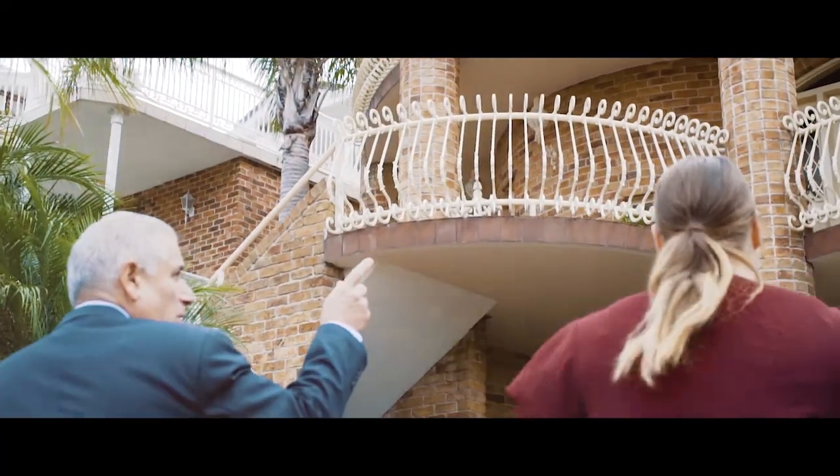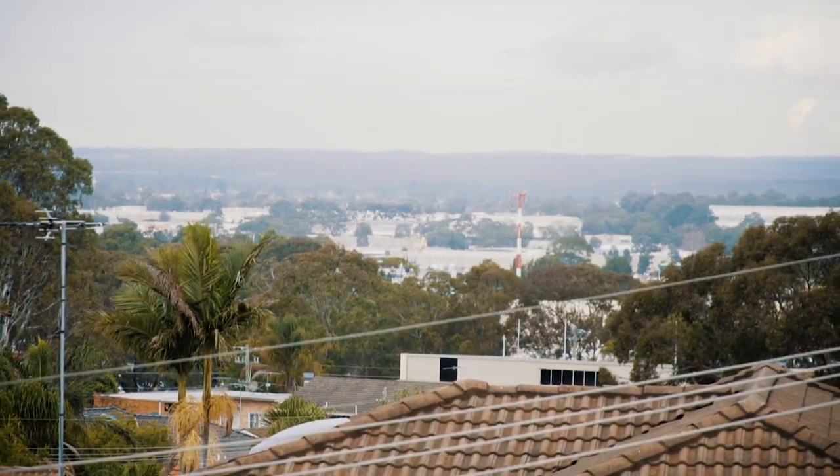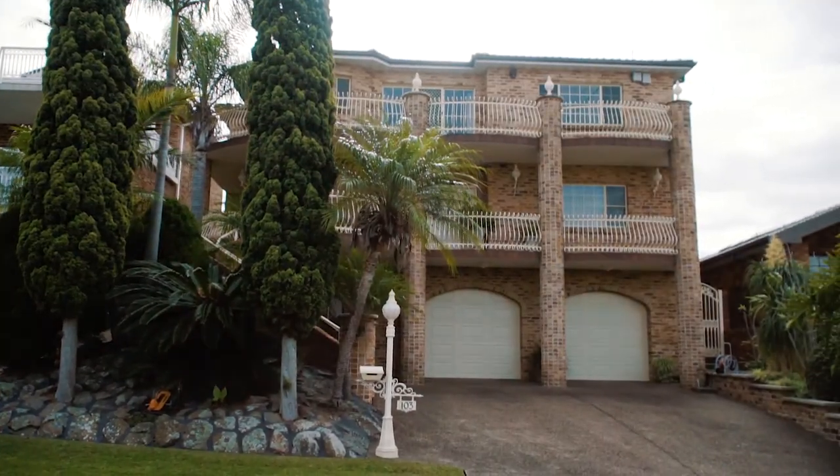Master built and architecturally designed to perfection. Welcome to 103 Sturt Avenue George's Hall. This luxury full brick residence is perfectly positioned with incredible views on the high side of this whisper quiet cul-de-sac.